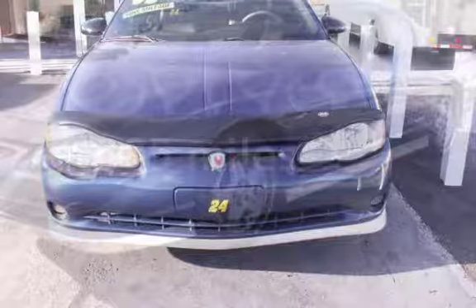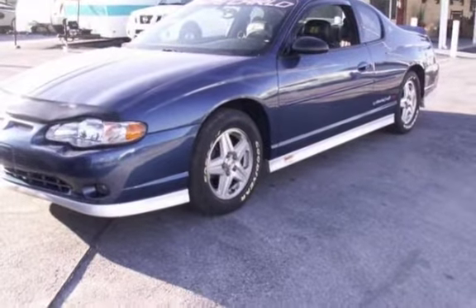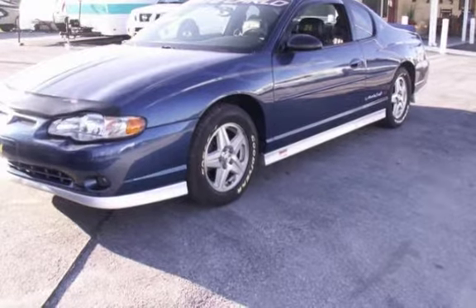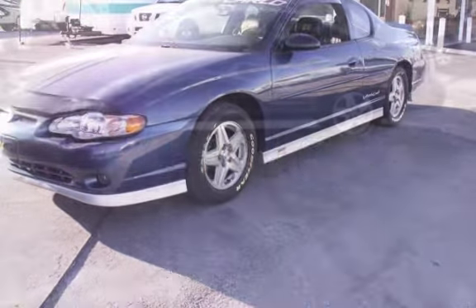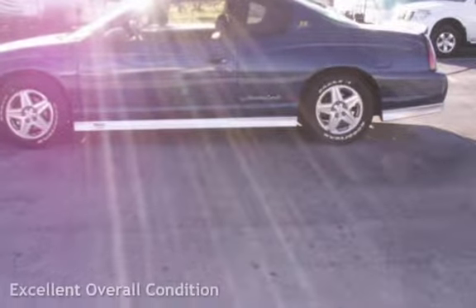This Chevrolet is a great value with less than 32,000 miles on the odometer. Estimated fuel economy for this vehicle is 17 miles per gallon in the city and 27 miles per gallon on the highway. This vehicle is in excellent overall condition.